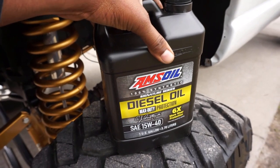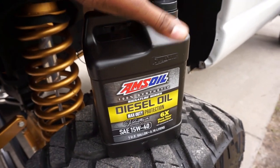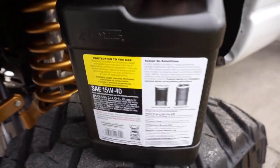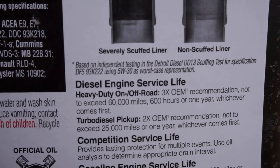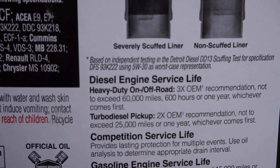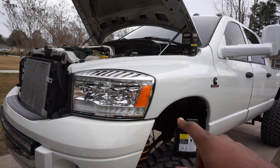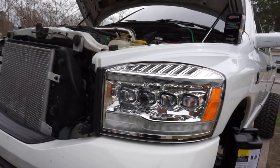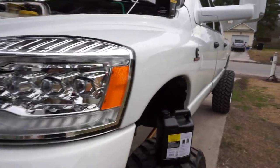I was talking with Adrian and he told me that for my high-horsepower, heavy-duty towing setup, you can't beat Signature Series — it's the top dog, crème de la crème. On the back it says 6x wear protection and 3x OEM recommendations, not to exceed 60,000 miles, 600 hours, or one year — whichever comes first. Normal intervals for this truck are 7,500 miles, so times three that's about 22,000–23,000 miles on a single oil change.